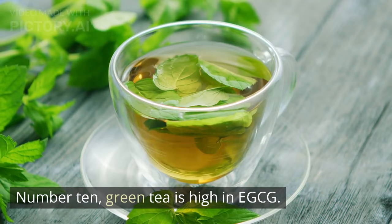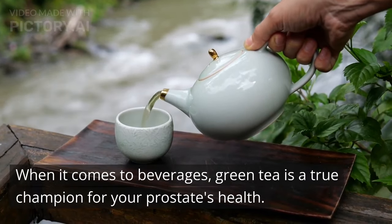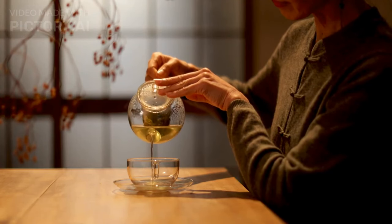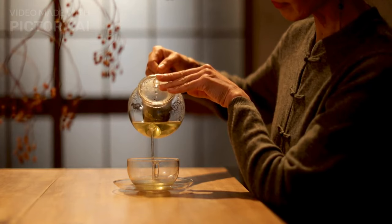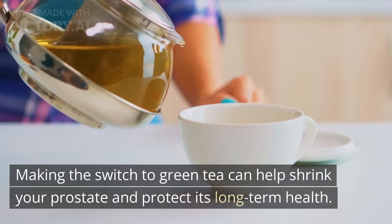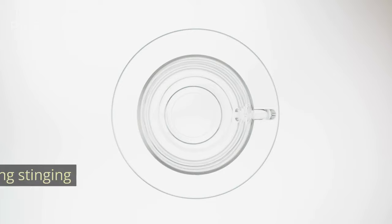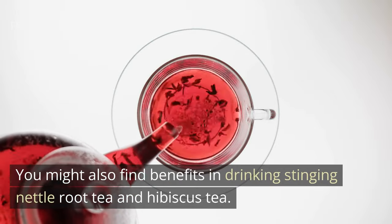Number 10: Green tea is high in EGCG. When it comes to beverages, green tea is a true champion for your prostate's health. It contains a powerful compound called EGCG, which can block an enzyme from turning your testosterone into DHT — something that contributes to prostate enlargement. Making the switch to green tea can help shrink your prostate and protect its long-term health. You might also find benefits in drinking stinging nettle root tea and hibiscus tea.